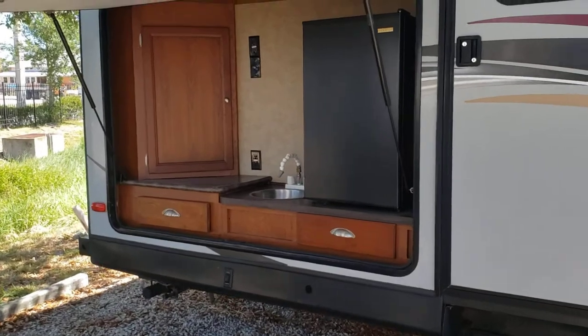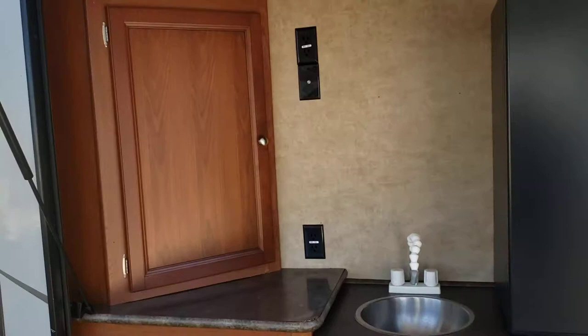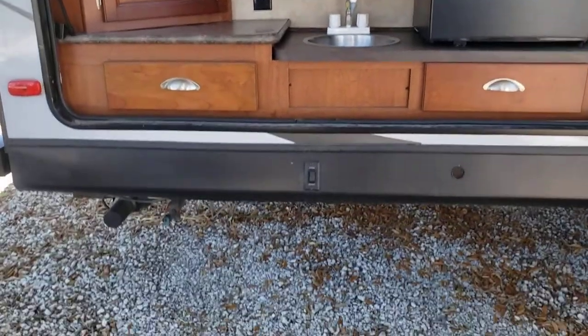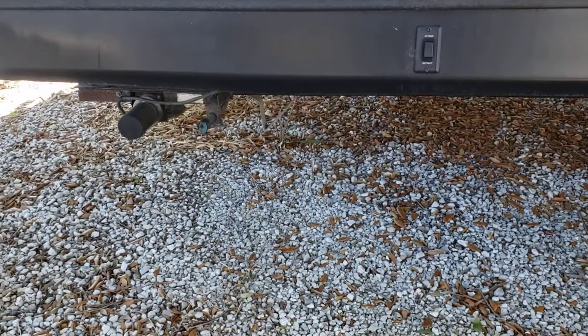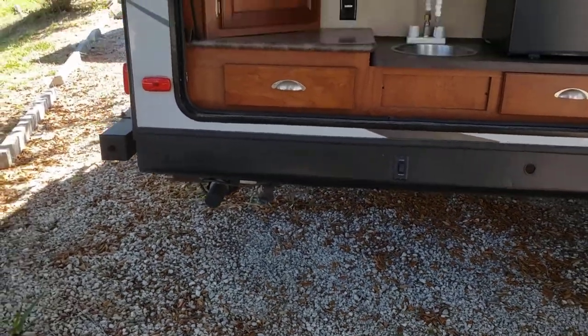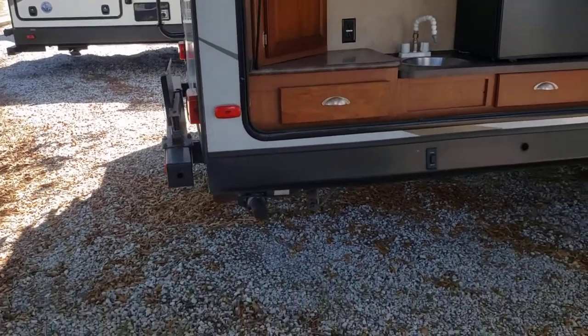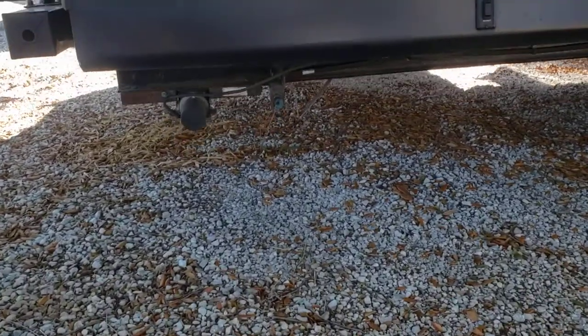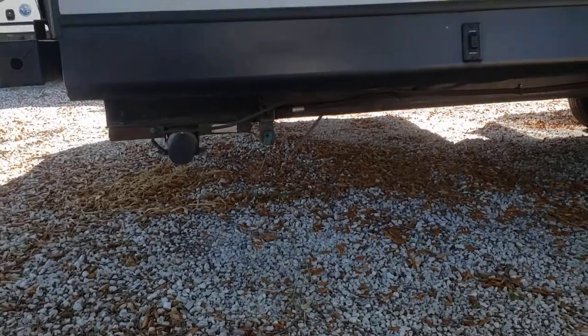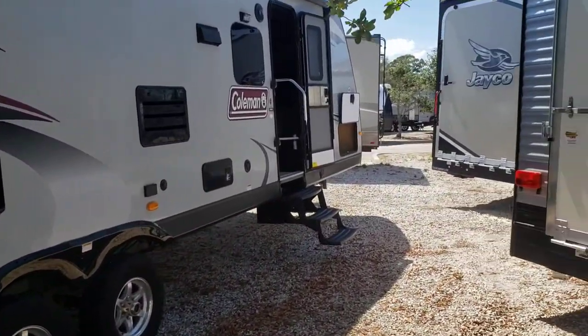The outdoor kitchen comes with a larger mini fridge, plumbed-in sink, and storage. Underneath it will have an LP valve, so if you want to hook up a grill you have the option of adding a grill to the swing arm on the back or bringing a freestanding one. It also comes standard with electric jacks, so everything on this unit is just the push of a button.